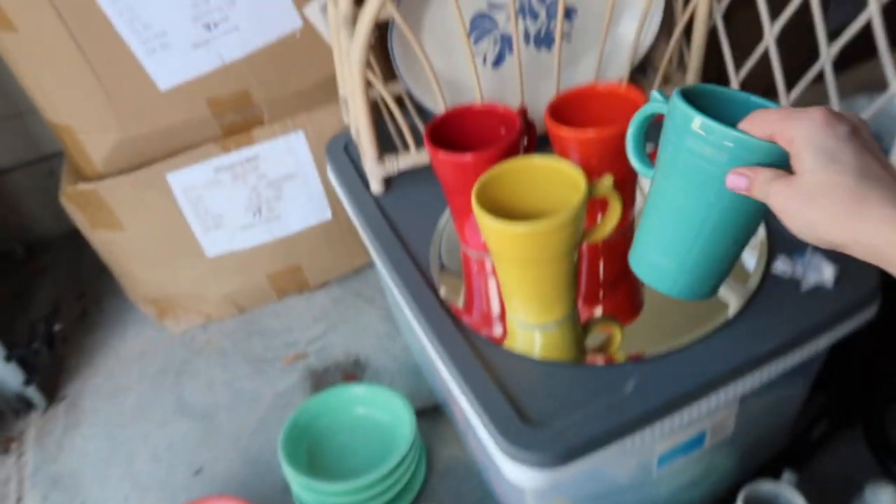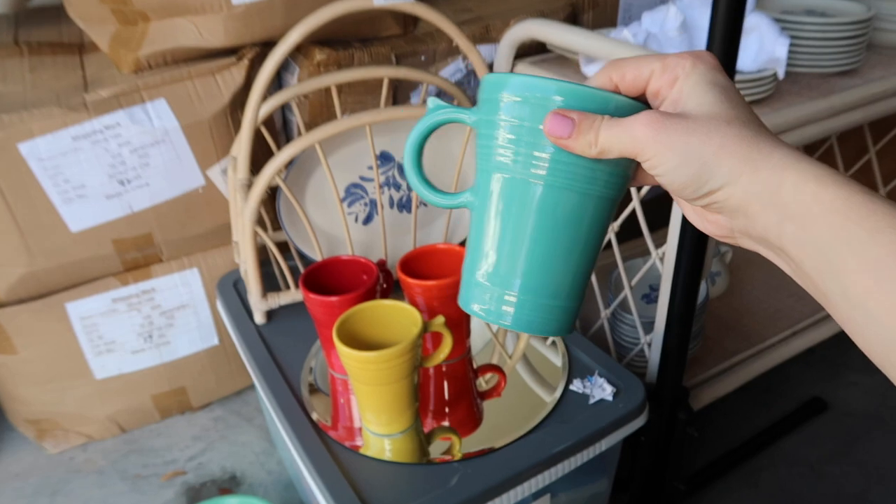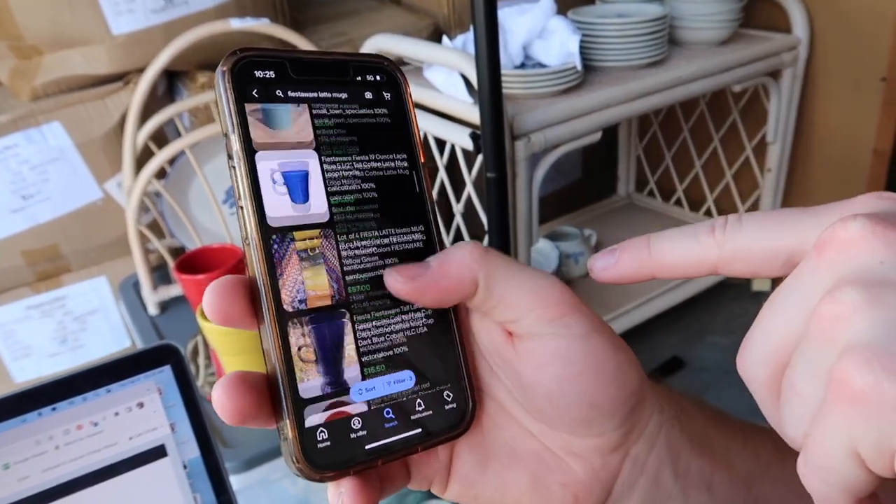Right now I'm adding fiesta ware latte mugs — Dalton actually found these. Dalton: I found these and it's my find, so I want to show you all. Carly didn't want to pick these up because they were five dollars a piece, and I said we're going to put these in the cart and look them up, because I've never seen these latte mugs before. She's entering them into her system right now.